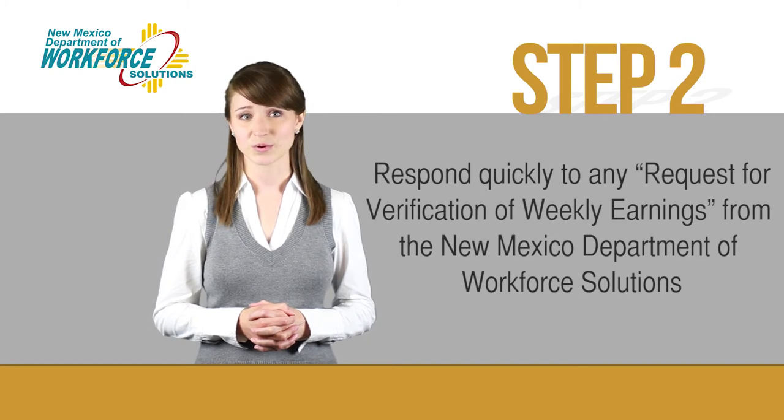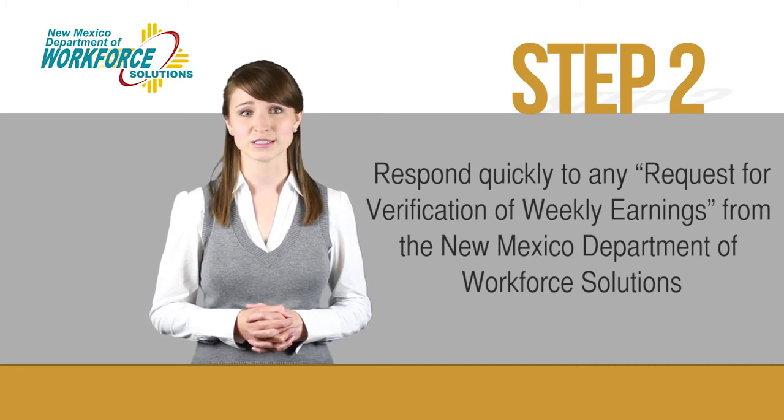Step 2. Respond quickly to any requests for verification of weekly earnings from the New Mexico Department of Workforce Solutions.